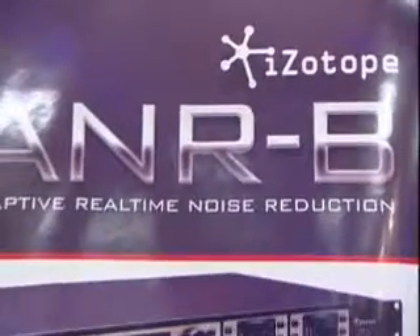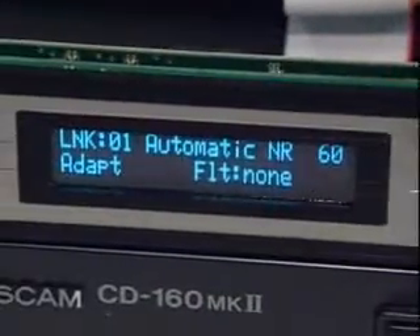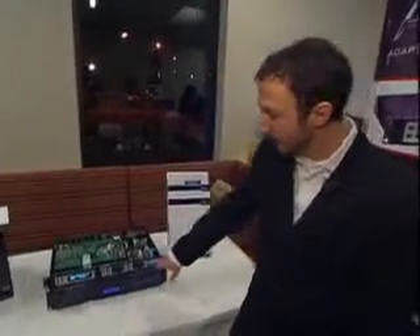Specifically, we use SHARC in our most recent hardware product, which actually uses two SHARCs. It is an adaptive real-time noise reduction unit targeted at the broadcast market. This product can identify and suppress noise as it flows through in real time. I'm going to show you a quick demo of what I mean.